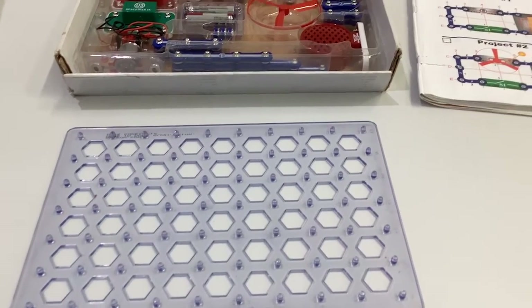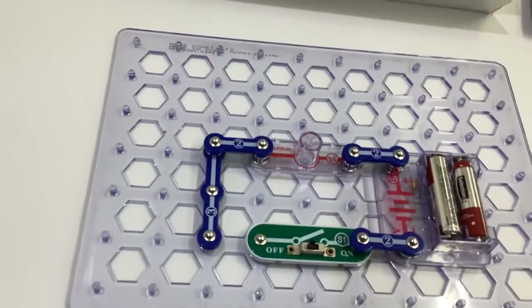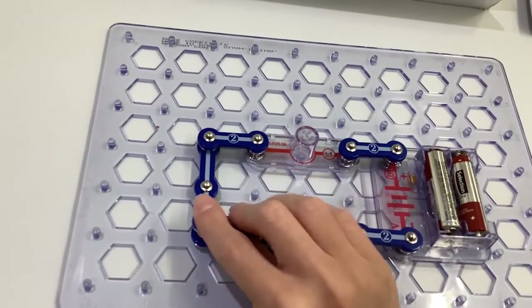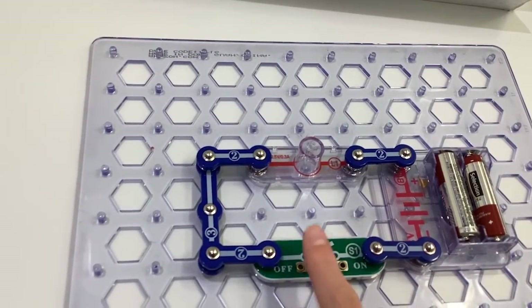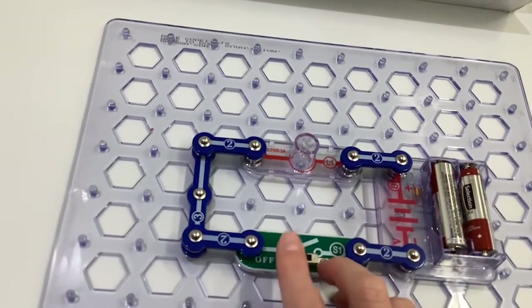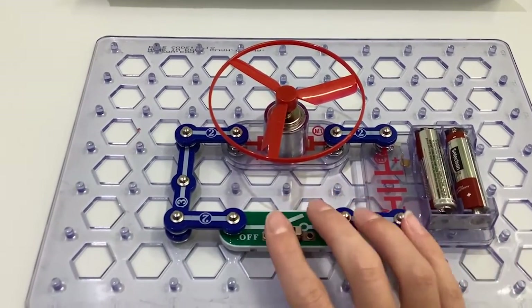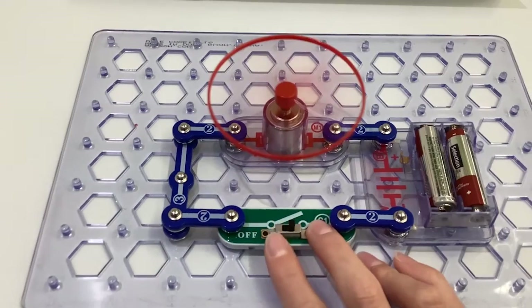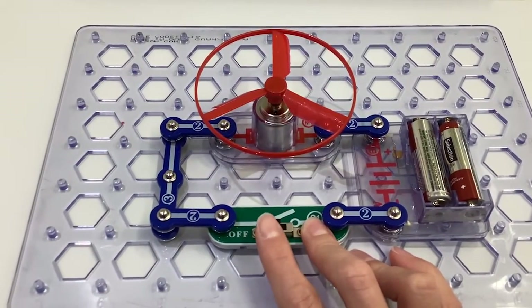Start with an empty grid and one of the projects in the manual. Then snap the pieces into place. Complete the circuit and don't leave any gaps. You might make a project that controls lights, sets off a buzzer, or makes a motor spin. Once you've gotten the hang of it, set the manual aside and create something from your imagination.